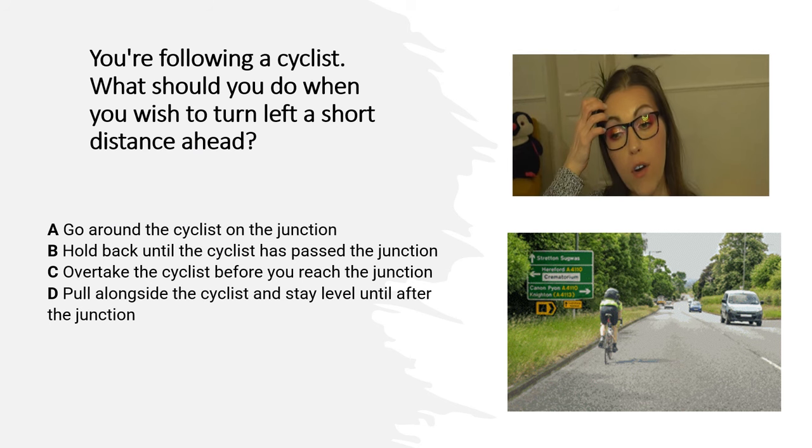You are following a cyclist. What should you do when you wish to turn left a short distance ahead? A. Go around the cyclist on the junction. B. Hold back until the cyclist has passed the junction. C. Overtake the cyclist before you reach the junction. D. Pull alongside the cyclist and stay level until after the junction.